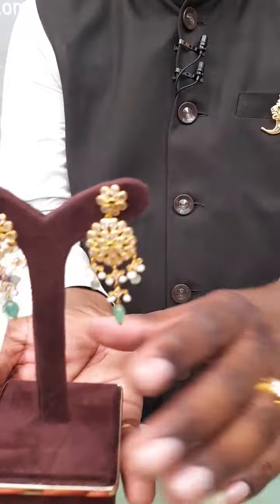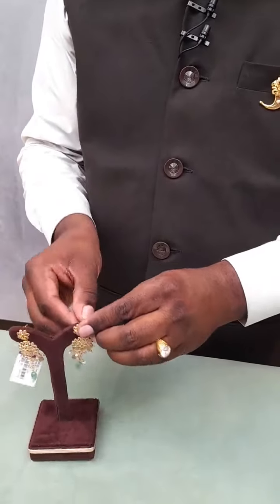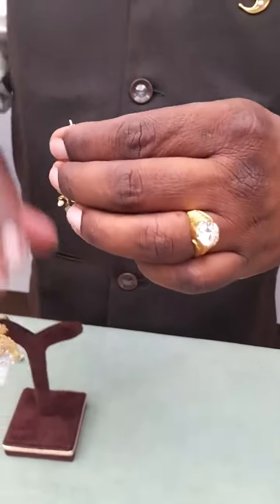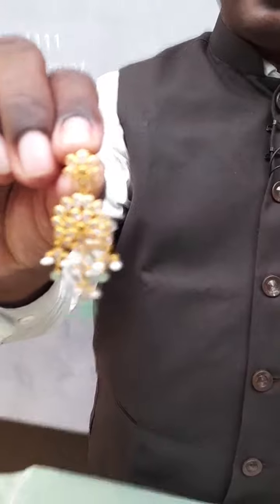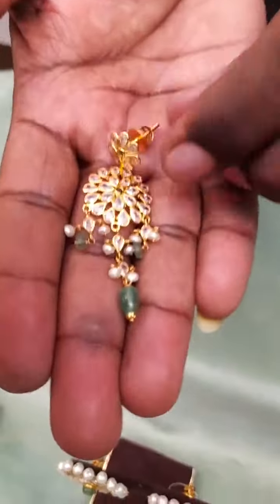Gross weight is 11 grams, net weight is 6.4 grams, price is very reasonable around 56 thousand. Today I am showing all earrings only — no chains and no other things. We have plenty of new collections arrived — red color, blue color, and multicolor also.